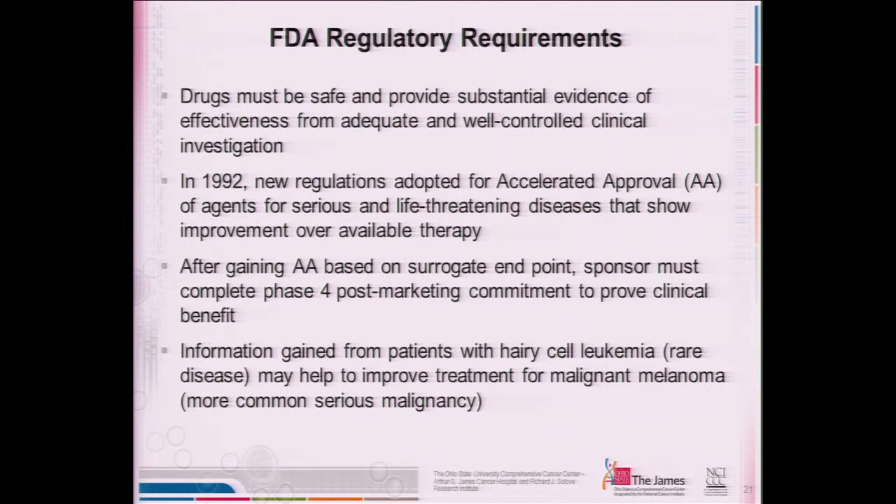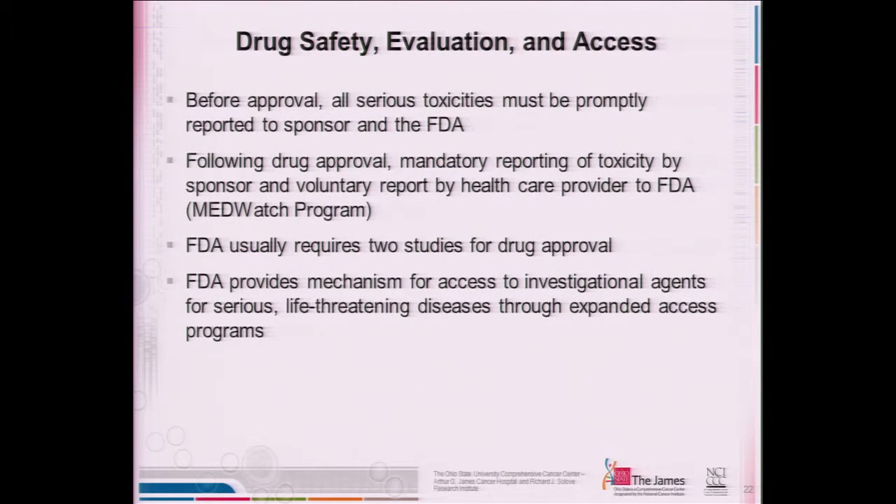The FDA has identified safety and evidence of effectiveness as absolutely necessary for approving new drugs. They have come up with several new accelerated approval pathways. If you find a promising drug that might work in more than one disease, they're much more willing to consider giving approval for treating more patients in a more expedient fashion. Before approval, all toxicities have to be reported. When new drugs are being used in different diseases, it's important that we keep the government advised, because if you're dealing with a rare disease, by the time larger numbers of patients are treated, you may find other less common side effects that need to be considered.